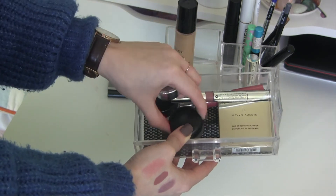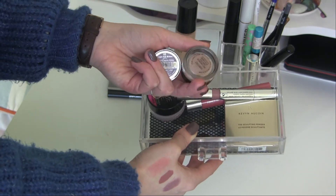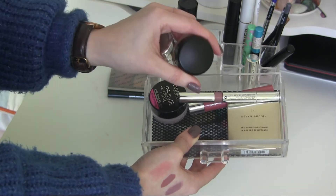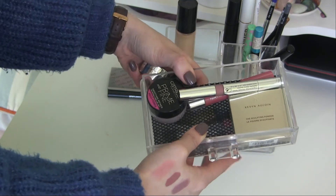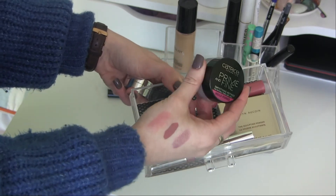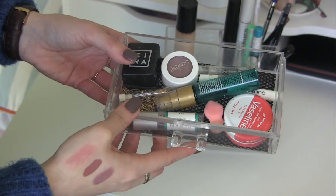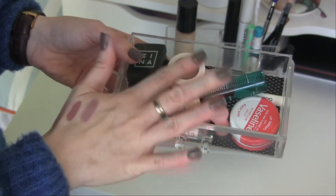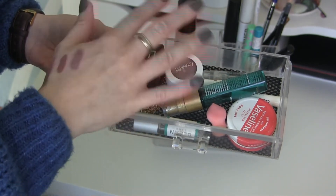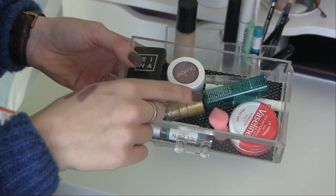I'm also going to try another one of my eyeshadow primers instead of this MAC Painterly Paint Pot — though I do love it, it's my favorite right now, even though it's not cruelty-free. I'm also going to put back the Catrice Prime and Fine Smoothing Primer. In my last drawer I just have some jewelry and some perfumes that I'm working on from my perfume project pan. I have my Vaseline and I think I'm going to put it back for now.